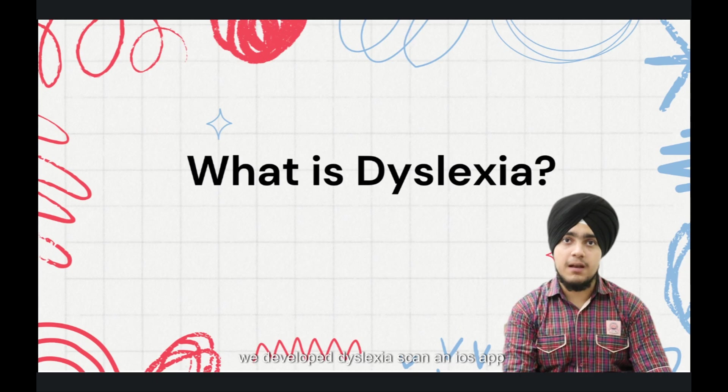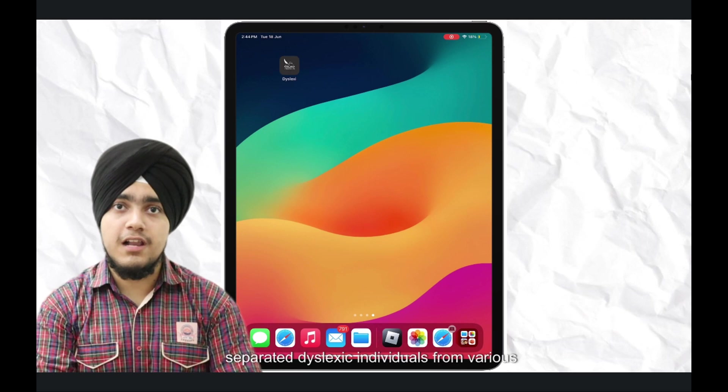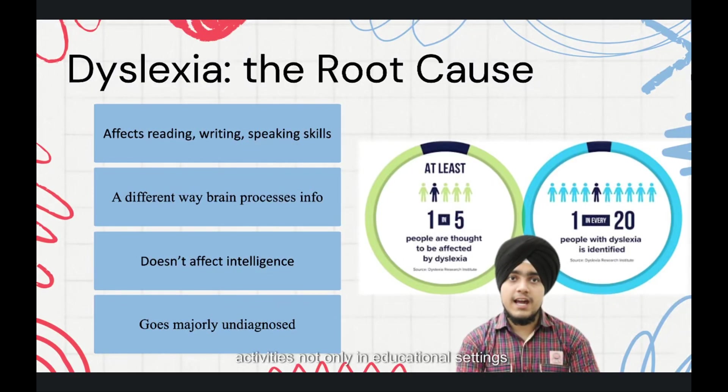With this understanding, we developed DyslexyScan, an iOS app aiming to bridge the gap that has separated dyslexic individuals from various activities — not only in educational settings, but also in everyday situations requiring writing and spelling skills.